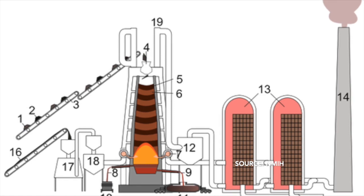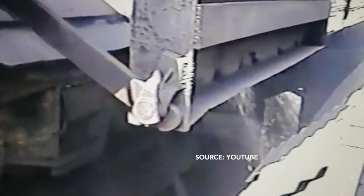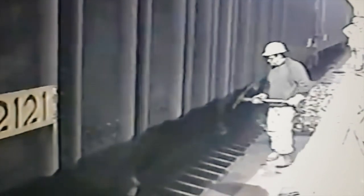ores and flux — limestone — are continuously supplied through the top of the furnace, while a hot blast of air, sometimes with oxygen enrichment, is blown into the lower section of the furnace through a series of pipes, so that the chemical reactions take place throughout the furnace as the material falls downward. The end products are usually molten metal and slag phases tapped from the bottom, and waste gases exiting from the top of the furnace. The downward flow of the ore along with the flux in contact with an upflow of hot, carbon monoxide-rich combustion gases is a counter-current exchange and chemical reaction process.